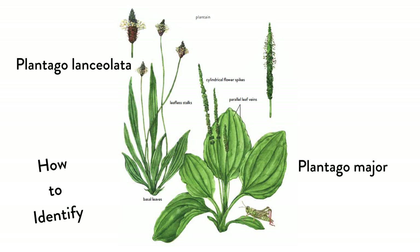Plantain thrives in areas with human disturbance, from hiking trails to parking lots. Commonly used species include Plantago major with egg-shaped leaves and Plantago lanceolata with lance- or arrow-shaped leaves. Generally speaking, plantain has basal leaves that are simple with conspicuous parallel veins. If you tear a leaf, you'll see the veins look like white strings similar to celery. Arising from the leafy base are slender, leafless stalks with a cylindrical spike of inconspicuous white, green, or yellow flowers that mature into tiny egg-shaped capsules containing seeds.